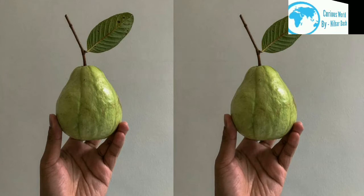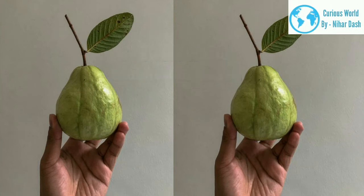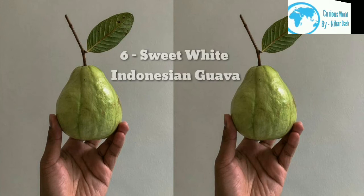The Sweet White Indonesian guava is classified as Psidium guava. This guava is native to Indonesia. It is large and round and has a yellow-green rind and pink cream flesh.